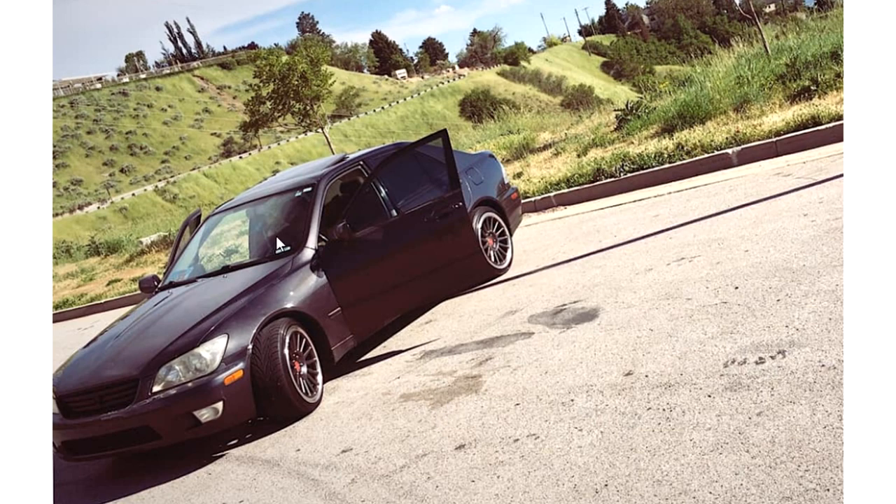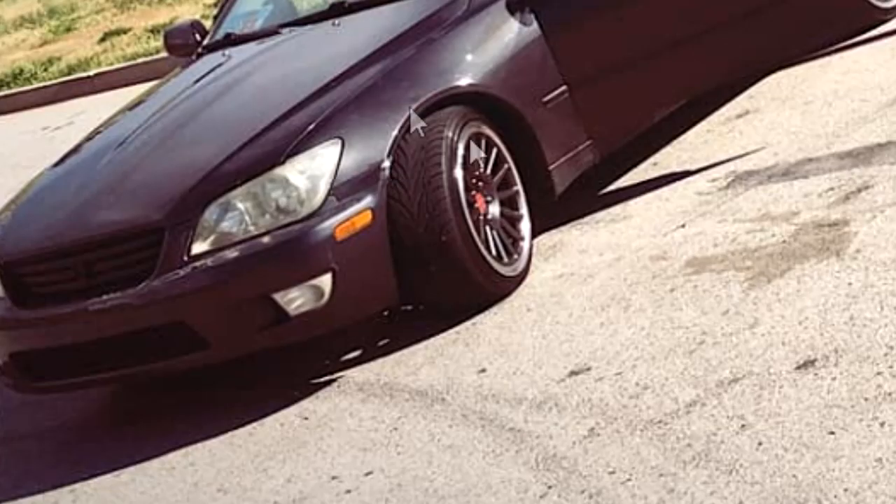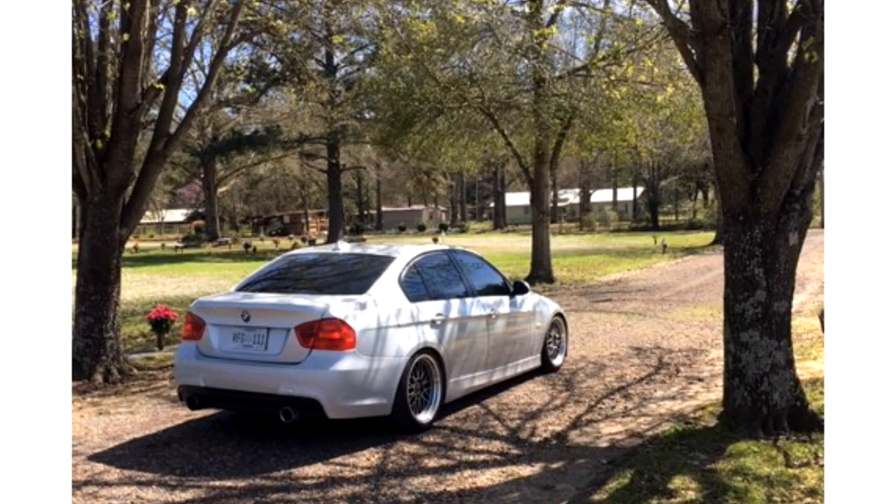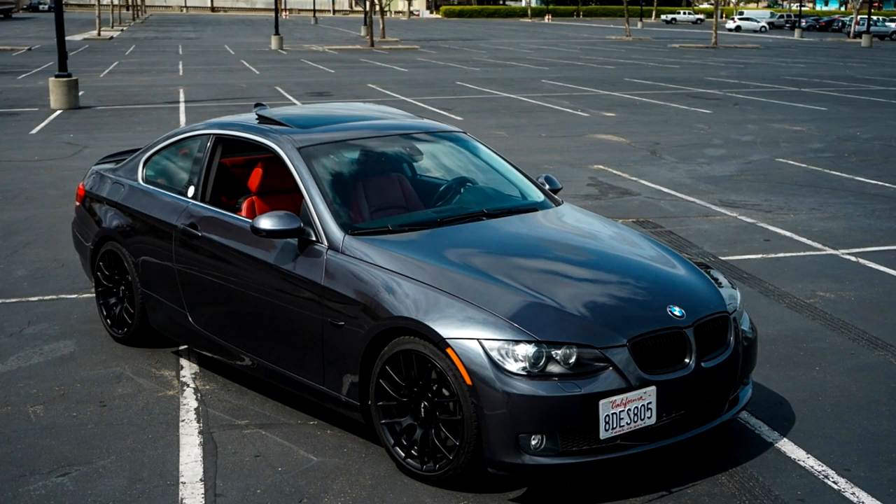I never understood how people can take such shitty photos and then submit them. One: your car isn't even fully in frame. Two: it's crooked. Three: your wheel is turned the wrong way. Four: your doors aren't even open symmetrically. Five: why are they even open in the first place - they're not lambo doors. It looks like you stopped mid U-turn to take a photo. But then you look at this other photo and it's nice - car's in frame, good lighting, nice scenery. Just a pleasant photo with a pleasant car.